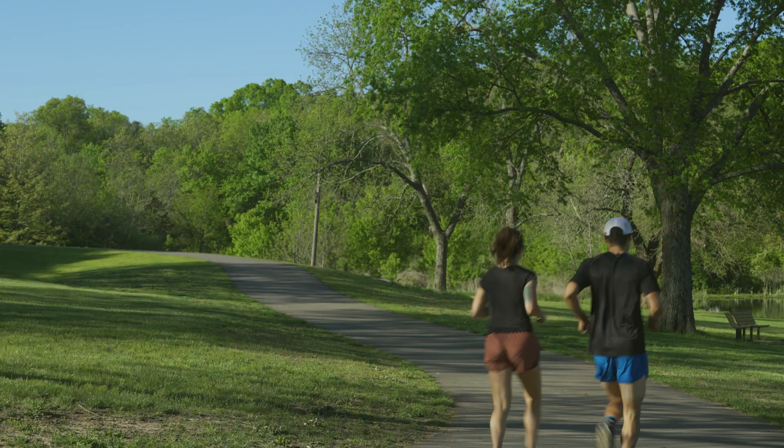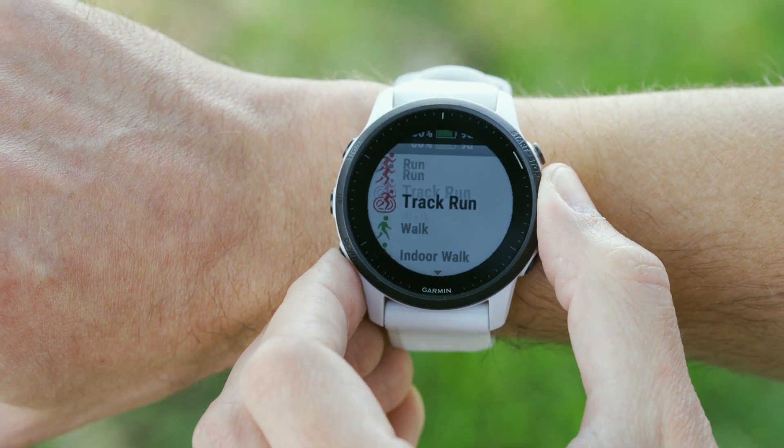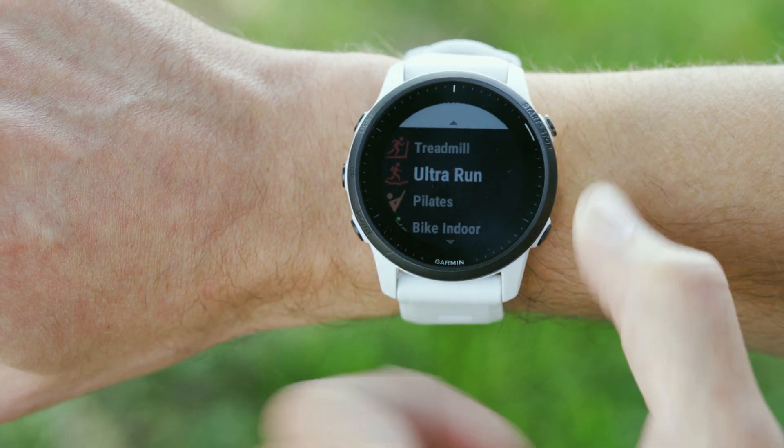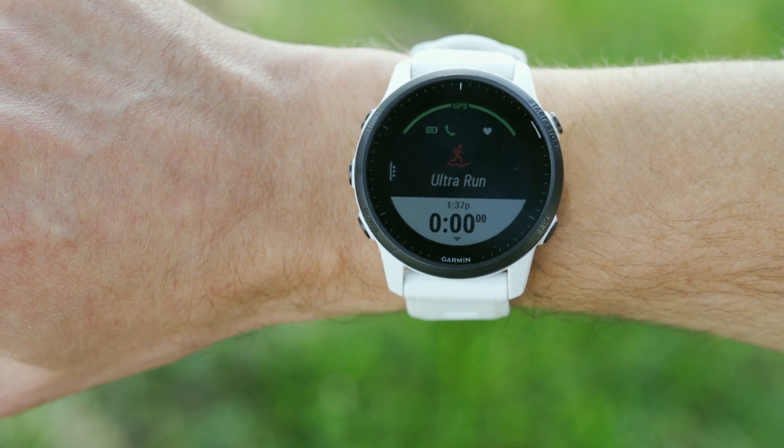Are you part of the running community who loves to push yourself with long distances? Or perhaps you originally only planned on going out for a 5K, when after mile two you're feeling pretty good, and before you know it your watch beeps because you just wrapped up mile eight. For you ultra athletes, you can now select the ultra run activity and log time spent at aid stations thanks to the activity's rest timer.